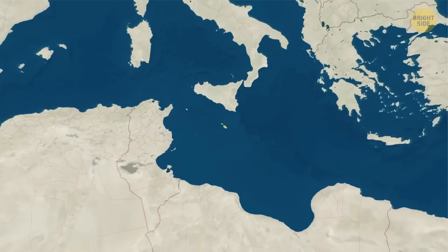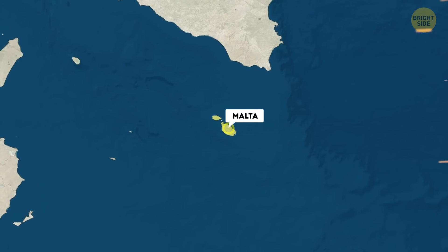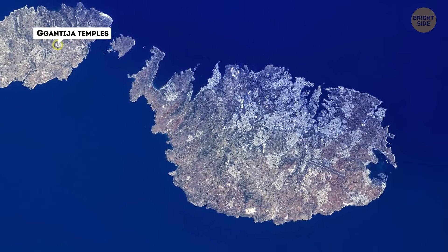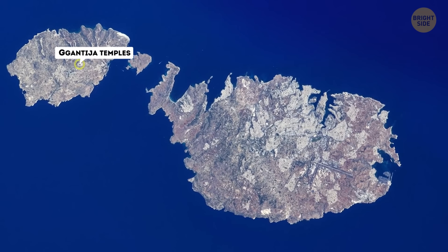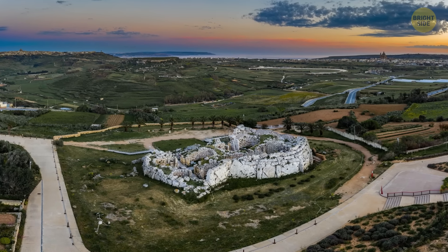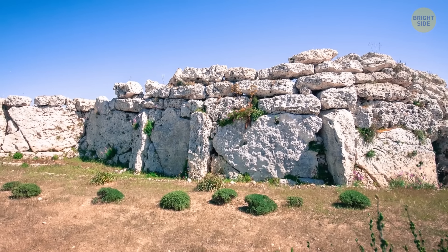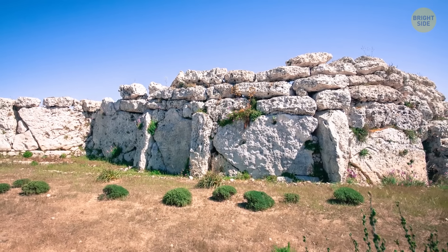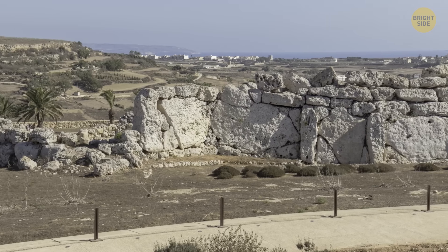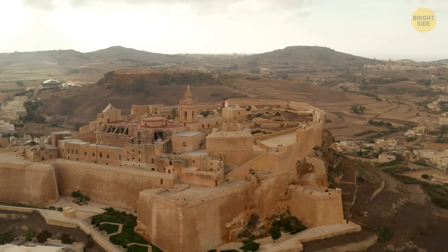We're heading to a teeny-tiny country that has quite an impressive history. Welcome to Malta. The Ggantija Temples are a Neolithic site located on the Mediterranean island of Gozo. They're probably one of the oldest freestanding structures in the world, dating back to around 3600 to 3200 BCE. The temples consist of two megalithic structures, each with multiple rooms and altars. The name Ggantija means 'giant tower' in Maltese, as people believe that only giants could have built such massive structures. The temples are believed to have been used for religious purposes and are an important example of prehistoric architecture. They were added to the UNESCO World Heritage List in 1980.